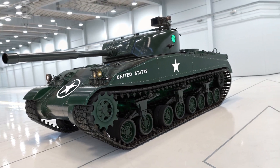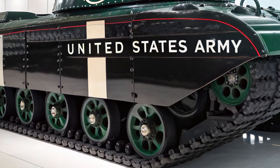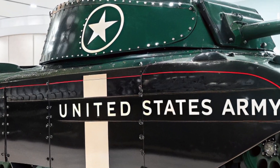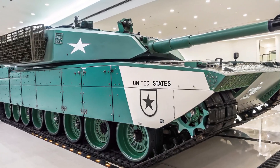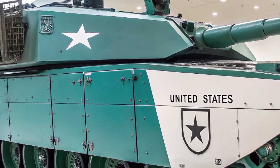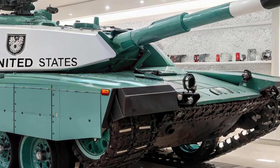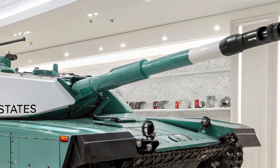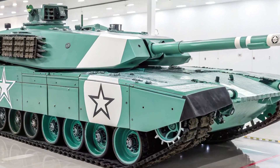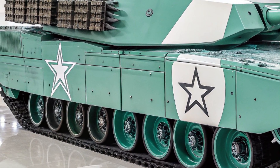The 2026 Leopard 2A8 represents the next evolution in Germany's world-renowned Leopard Tank series, combining decades of proven battlefield performance with the most advanced armor, electronics, and mobility technologies available today. Developed by Krauss-Maffei Wegmann (KMW) and NMEA, the Leopard 2A8 is designed to meet the modern demands of 21st century warfare, where high-tech threats, urban combat, and long-range precision engagements dominate the battlefield. This tank is not just an upgrade — it is a complete reimagining of what a modern main battle tank can achieve.